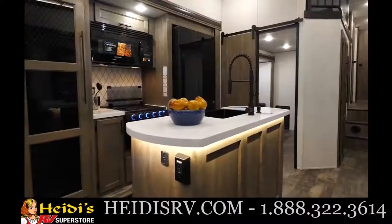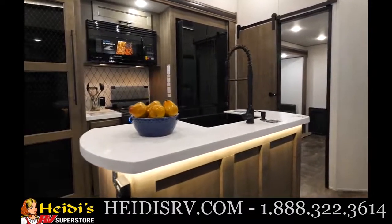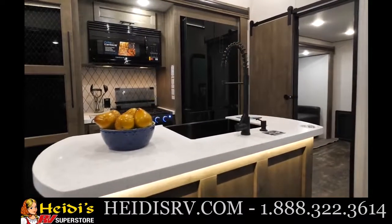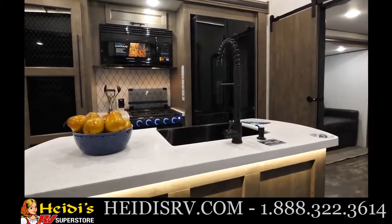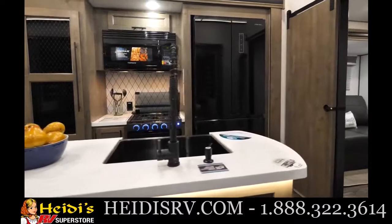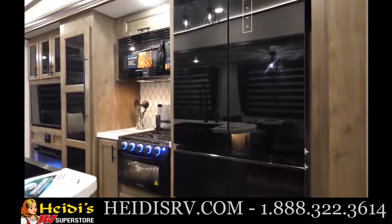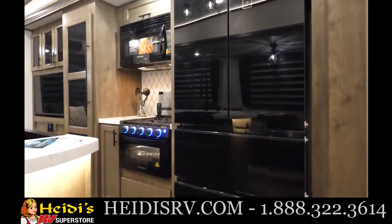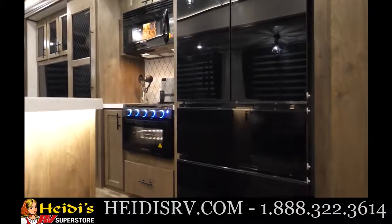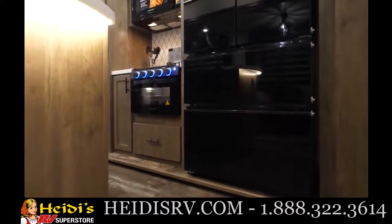Moving along into the kitchen, you've got a nice big island with a farm-style sink, hand sanitizer station, detachable faucet, and a nice solid surface countertop so if you put a hot pan on there you're not going to warp it. Scratches will buff out nicely. You've also got the big 12-volt refrigerator — this is a 16 cubic foot Everchill refrigerator. Based on a five-hour test it only drew 3.6 amps per hour, so relatively power efficient for how big that fridge is.